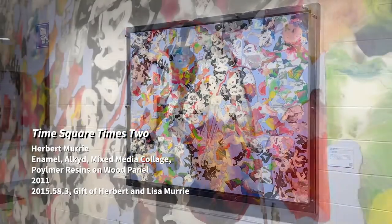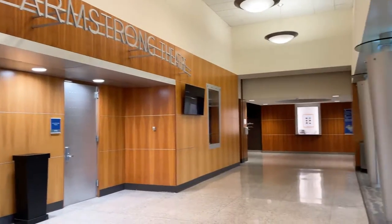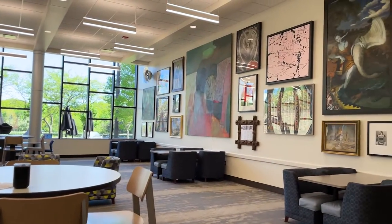As you move through the building, you'll notice a mix of styles and mediums. Local, national, and international artists are represented alongside work by GVSU alumni, faculty, and staff. The work in this lobby space represents a cross-section of the larger GVSU art collection.